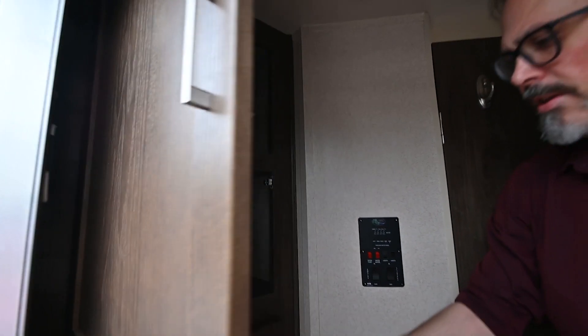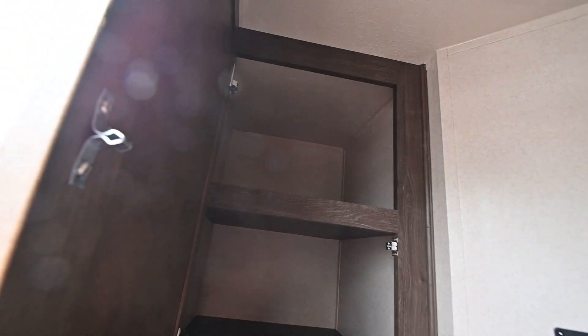And then you've got more storage here on the back too. You can use it either as pantry storage or as linen storage if you want to.